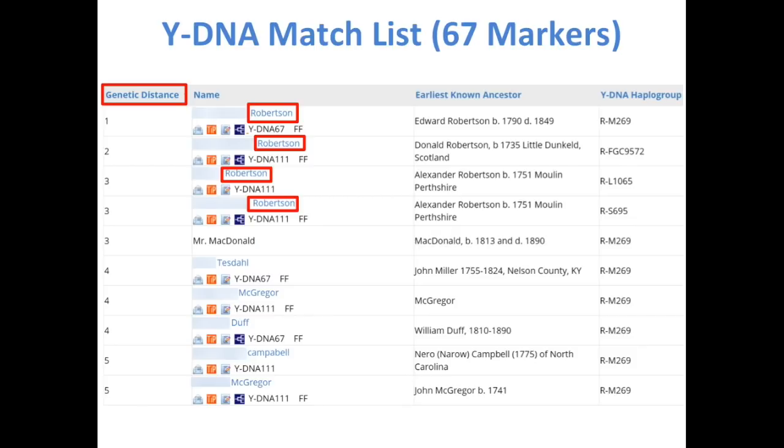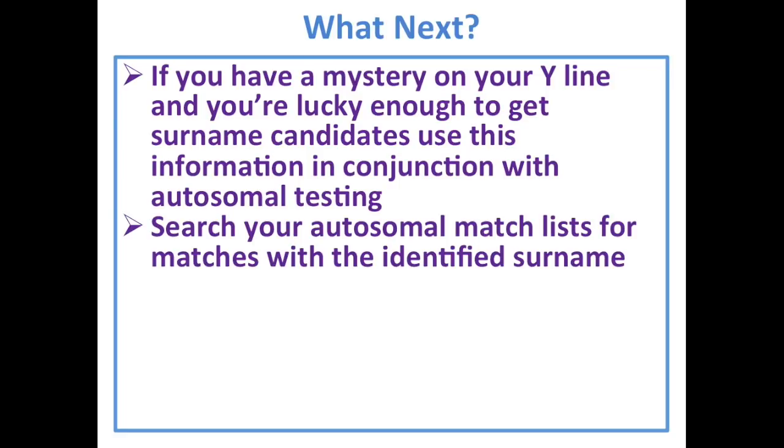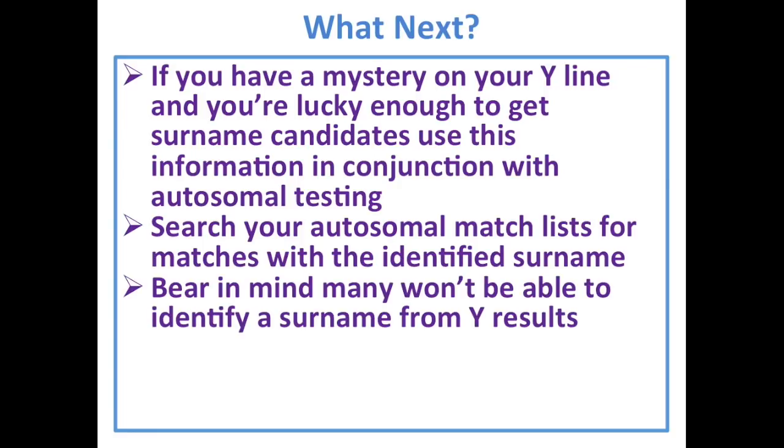Genetic distance: his top match is a genetic distance of one, meaning they match on 66 out of 67 markers. The higher the genetic distance number, the more distant the match. A zero is an exact match. If you have a mystery in your Y line and you're lucky enough to get surname candidates, use this information in conjunction with autosomal testing. Bear in mind only about 30% may be able to identify a surname at the moment, but as more people test, this will improve. Also bear in mind the identified surname may not be correct due to a disconnect further up the line.